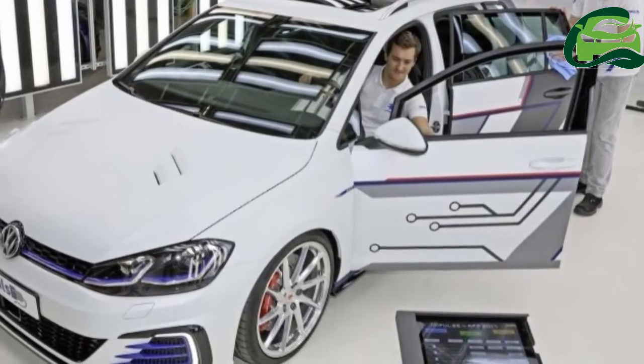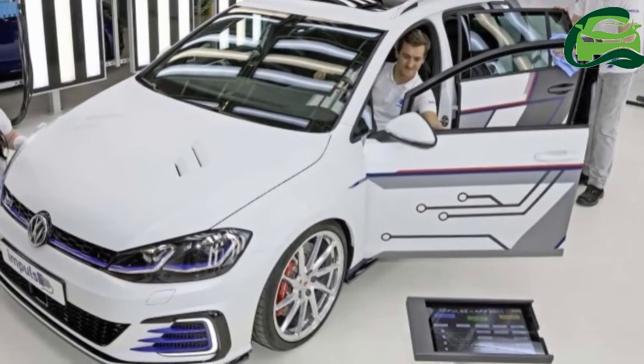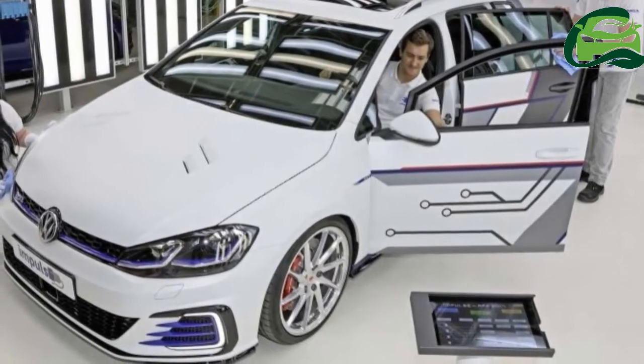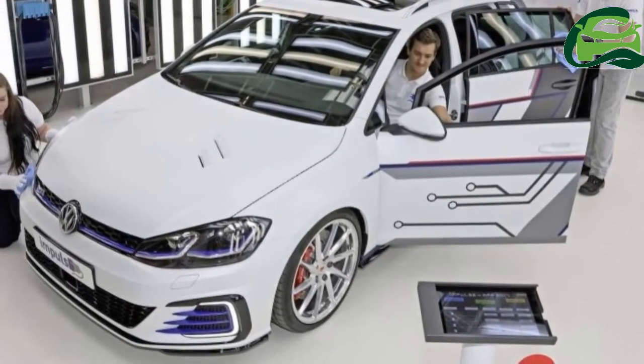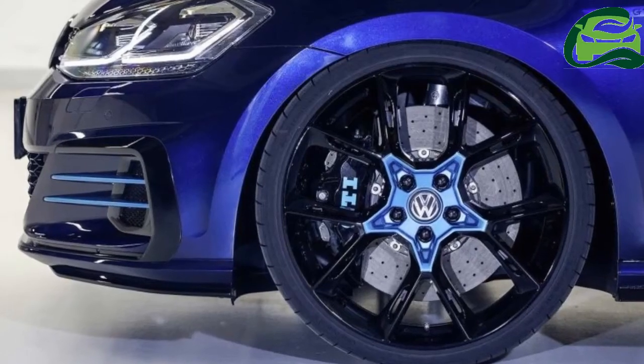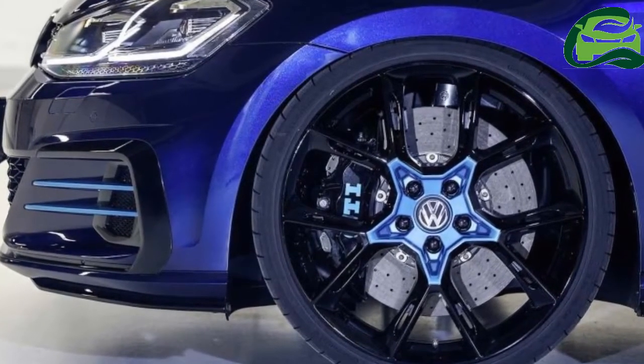It's available in Reflex Silver or Candy White. Standard Comfortline kit includes fog lamps, 15-inch Riverside alloys, a height-adjustable front armrest, chrome interior highlights, leather-wrapped steering wheel and gear knob, Climatronic auto aircon, cruise control, Bluetooth, four airbags, and a 350G radio/CD player.